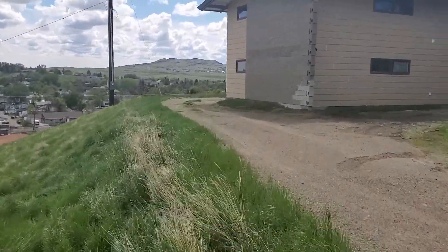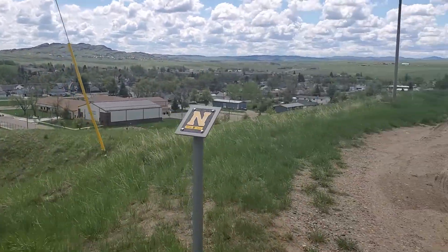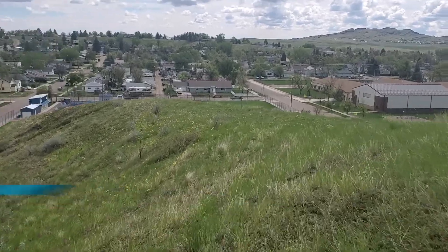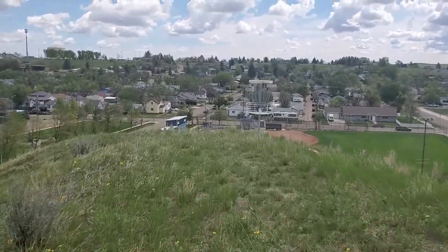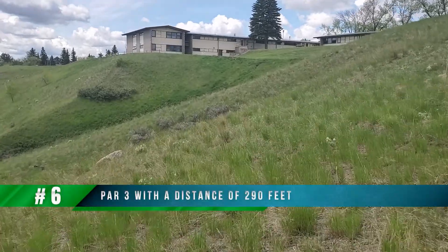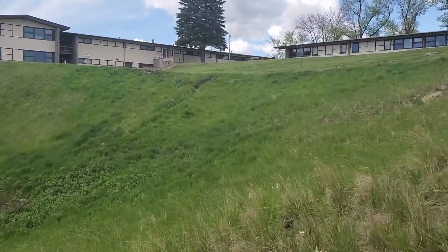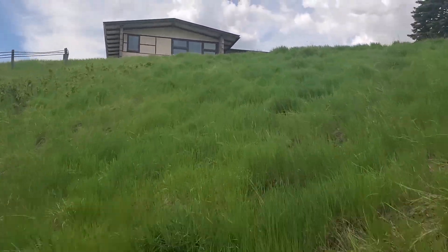After finishing hole four we walk around these dorms to hole five's tee pad. When you throw, you're throwing kind of over the side of this little coulee, and you obviously want to be careful not to overthrow it — otherwise you're looking at a nasty uphill throw all the way back to the basket. Hole six also throws right along this valley or coulee, and after hole six the next few holes level out and we won't be throwing over as many coulees.